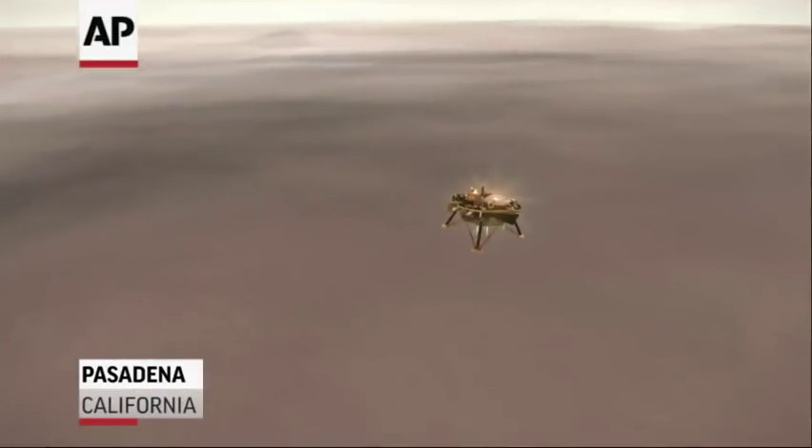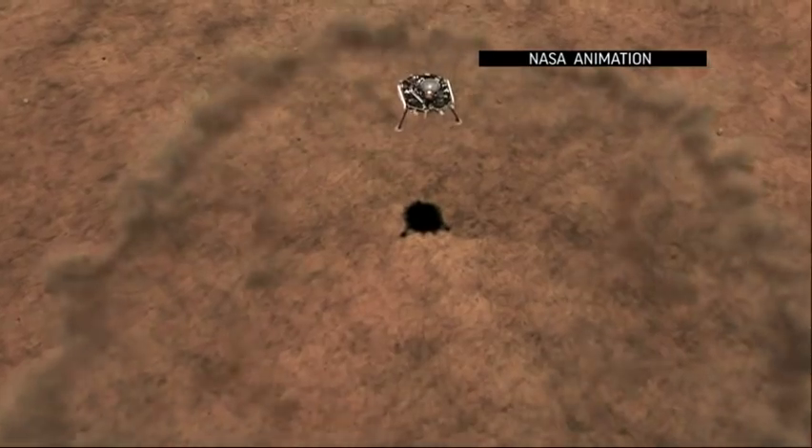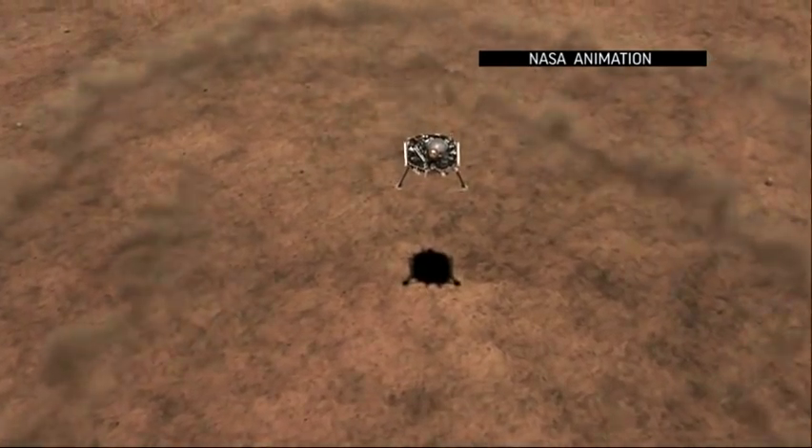60 meters, 50 meters, constant velocity, 37 meters, 30 meters, 20 meters, 17 meters. Standing by for touchdown.